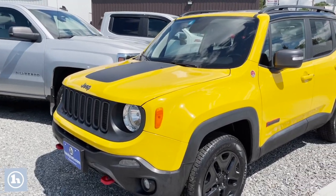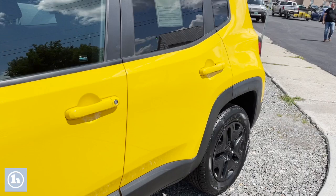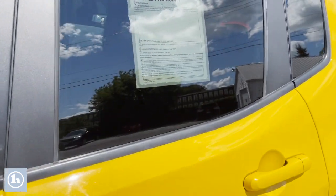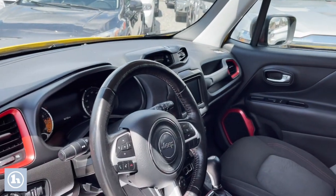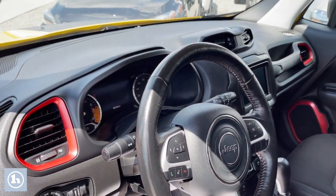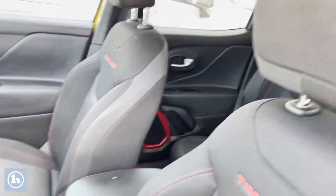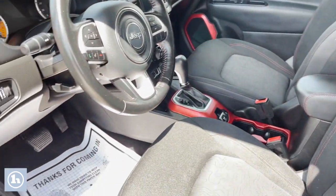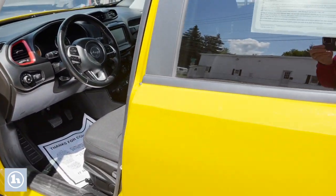Lovely to have you come down and test drive this vehicle. So I'm going to come over and open the door up. Automatic. As you can see, I'm sure you've seen these before and you have been looking for that bright yellow Renegade.